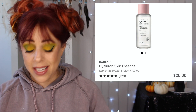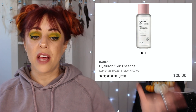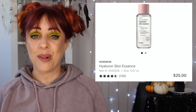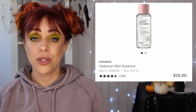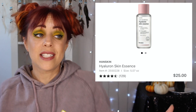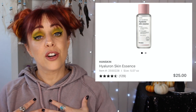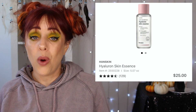Let's go to skincare. I have a few items in this cart from brands I've never tried. The first is by a brand called Hand Skin and it's called the Hyaluron Skin Essence. This retails for $25 and an essence is just supposed to add extra moisture to your skin. Hand Skin is also a cruelty-free brand, which is really exciting to me. I'm so happy to find new brands that are cruelty-free. I'm really curious to try that one — that will actually probably be something I wind up buying eventually.